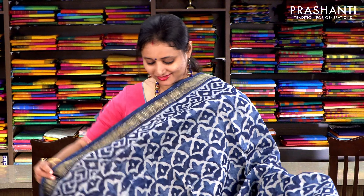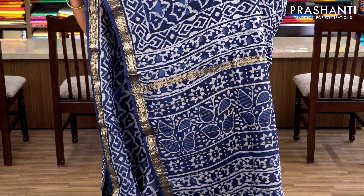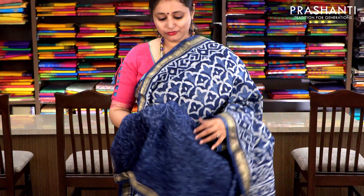Indigo with very pretty batik prints and Maheshwari borders on either sides. It has an all-over batik print running throughout the body, with a printed pallu and a beautiful floral printed blouse. Priced at ₹2370.